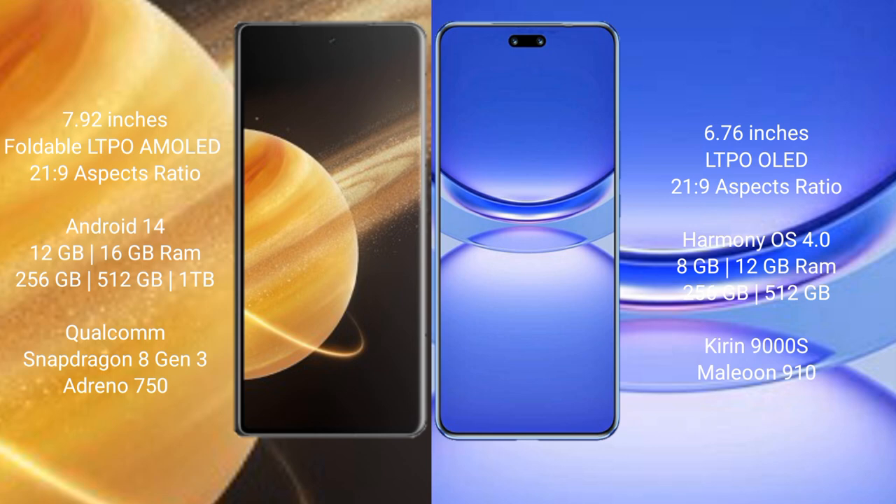Honor Magic V3 runs on the Android 14 operating system. Huawei Nova 12 Pro runs on the HarmonyOS operating system.